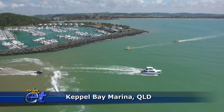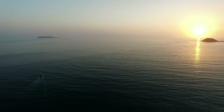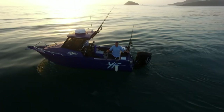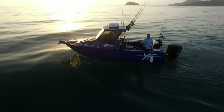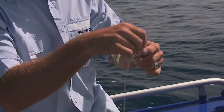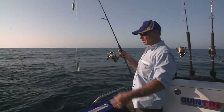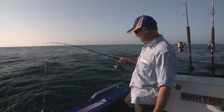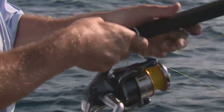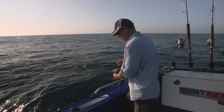At Keppel Bay Marina on Queensland's Capricorn Coast, I'm heading out with my Quintrex yellowfin following our mothership for another assault on the big reefies that make this one of my favourite fishing destinations. We're heading out of Keppel Bay Marina in Queensland — what a morning, absolutely perfect. Our target species is Big Red Emperor and we're going to travel far and wide to catch them. We're out in around 60 metres of water with a really big heavy sinker.